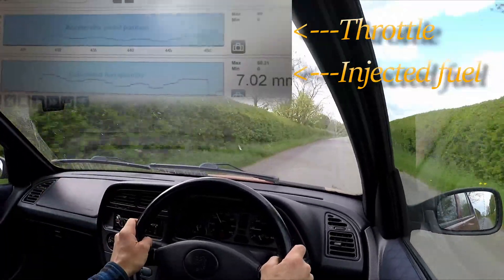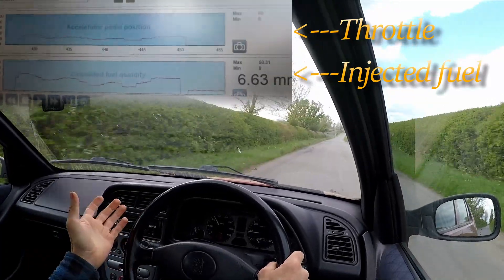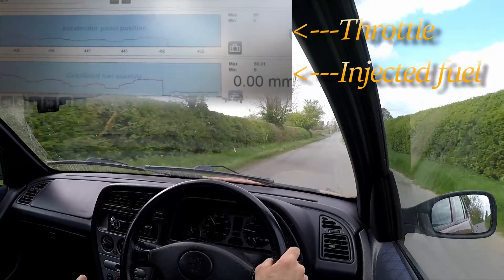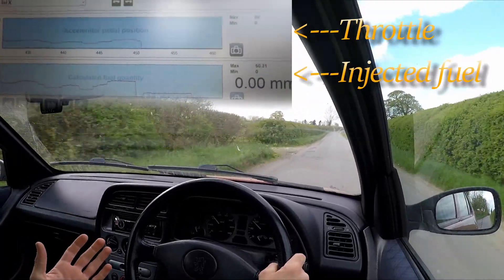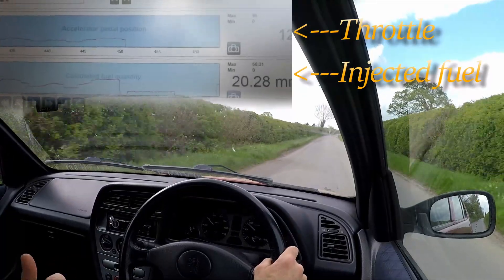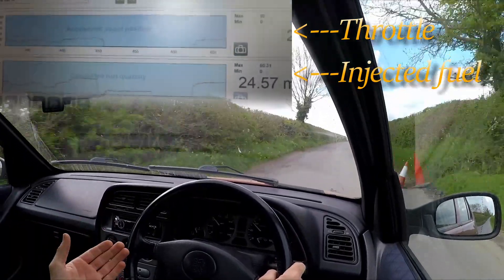As you notice, in neutral the engine is injecting fuel to idle — not very much, but it is. Now if we put it into fourth gear, it's injecting no fuel, because the foot's off the throttle and you're not requesting any power, so it's not producing any.